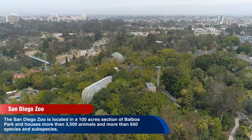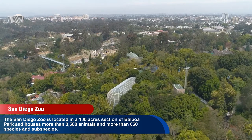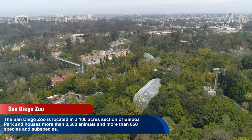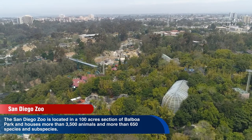The San Diego Zoo is located in a 100-acre section of Balboa Park and houses more than 3,500 animals and more than 650 species and subspecies. It is one of the few zoos in the world that houses and has successfully bred the giant panda.